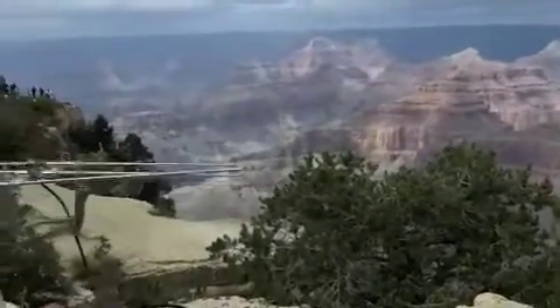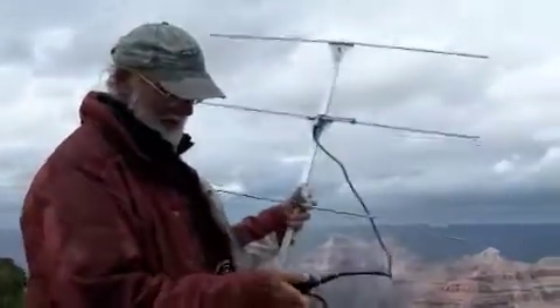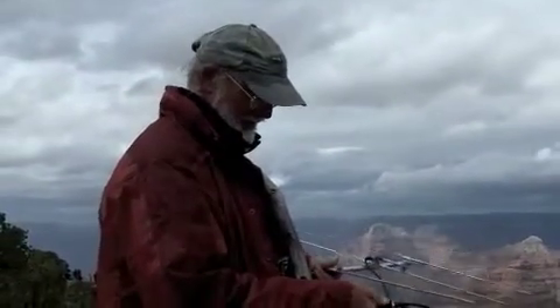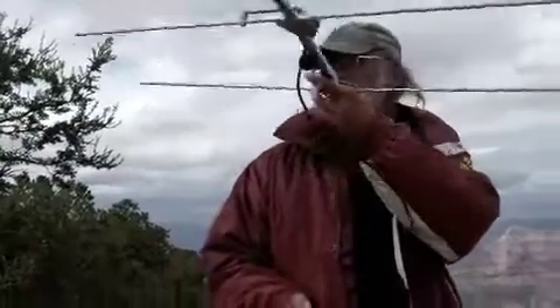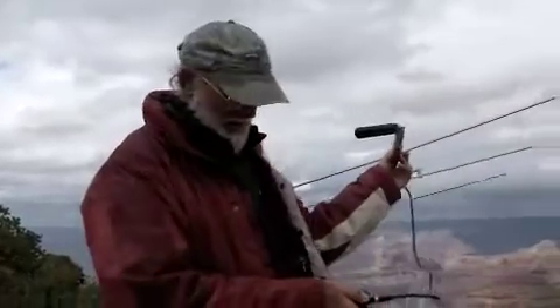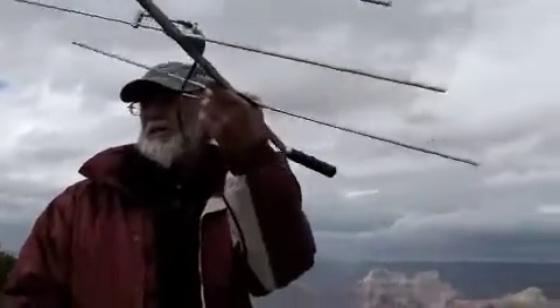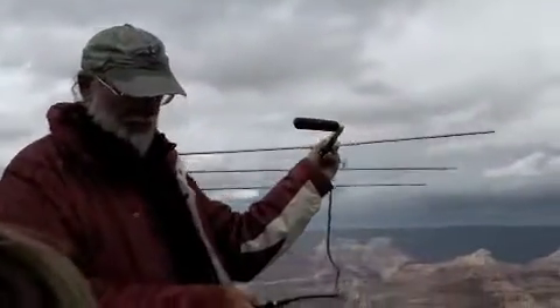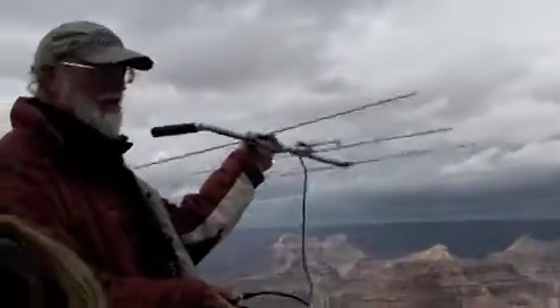He's tracking condors over here. There's only been one around so far. How do you tell where they are? Each of them has a radio transmitter — at least one radio transmitter on their wings — and they all transmit on different frequencies, so it's just like tuning a radio to get each bird.